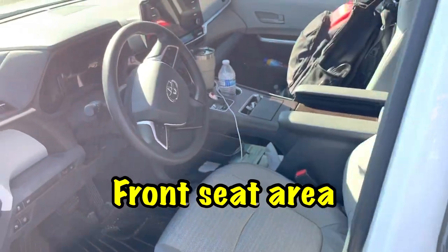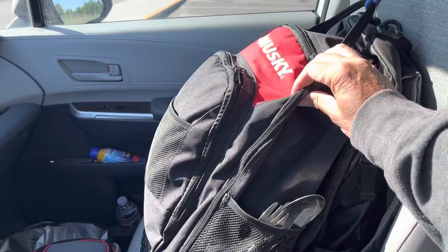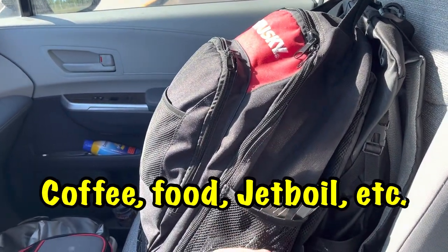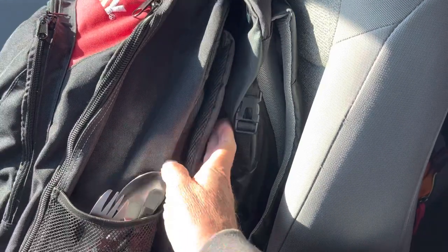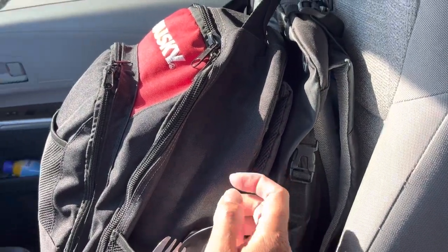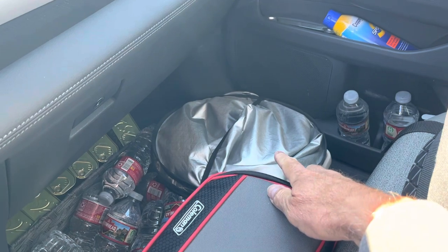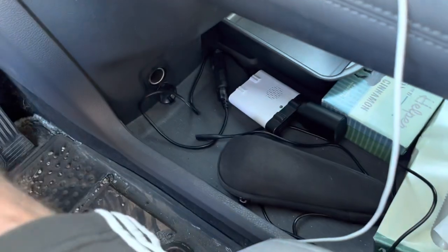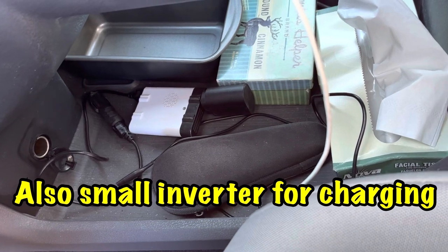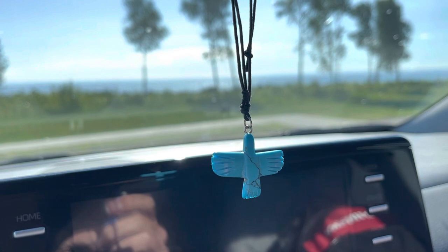We'll take a look in the front first. I still have my breakfast bag here with some food, the Jet Boil Flash, and some utensils. Behind it is another backpack with some technology in it, laptop and whatnot. Here's a bag with toiletries, toothbrush, etc. We have the very important sun shield for blocking sun. I've got some water bottles, some food, an electric razor, change, Kleenex, and garbage. And of course, we still have the spaceman and a turquoise eagle from New Mexico.